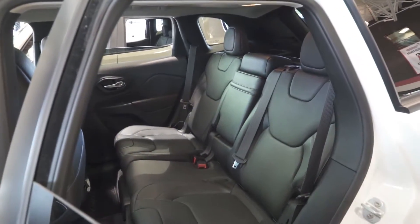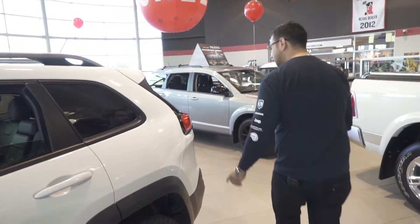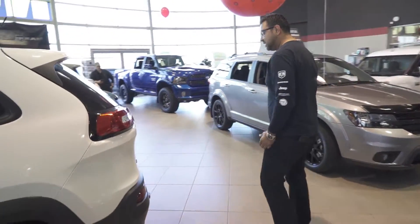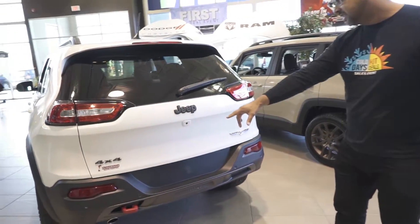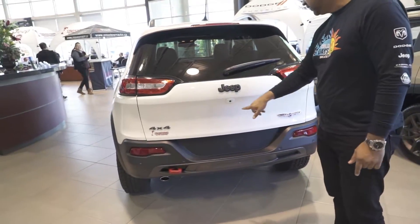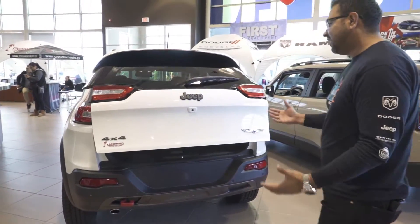You got a beautiful space at the back, you also have heavy-duty mats. At the back, as you guys can see, you got the nice Jeep logo, you got the trail hook badging, you got the sensors at the back, you got tinted windows, and you got a backup camera.